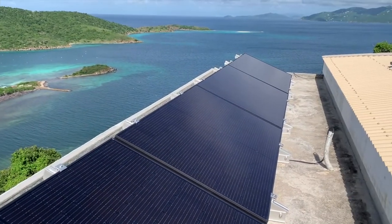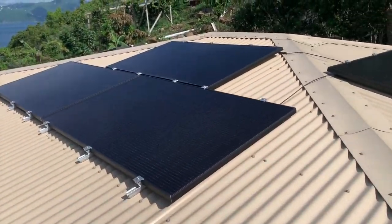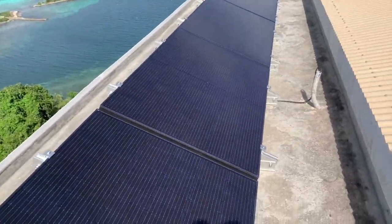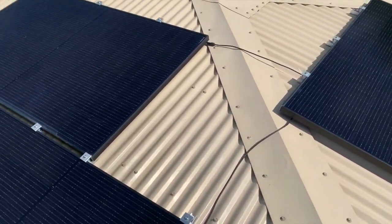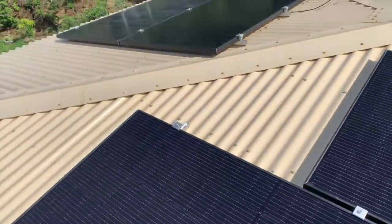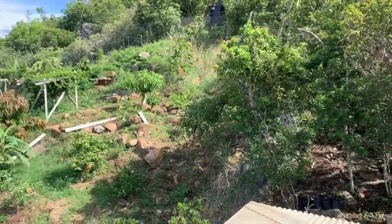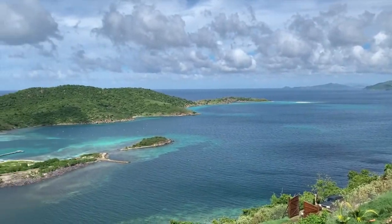Here we are in the British Virgin Islands - Off-Grid Installers just overseeing an installation. We've got four panels here giving around 1,400 watts, and then on the roof I've got two strings of five panels. That's looking back towards Tortola and the British Virgin Islands, and that's Little Jost Van Dyke over there.